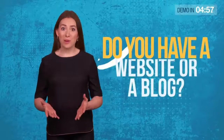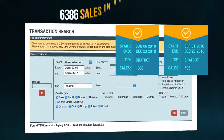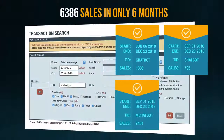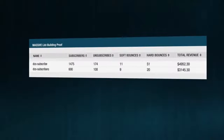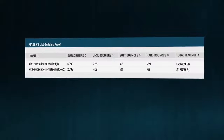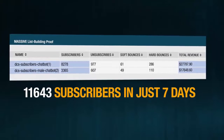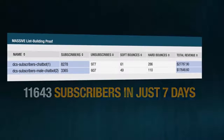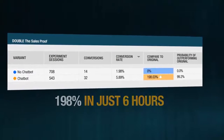Do you have a website or a blog? Want to know how a single line of code automatically added 6,386 sales to our ClickBank accounts in only 6 months? And how this new website code automatically built us a massive email list of 11,643 subscribers in just 7 days, and exploded our conversion rate by 198% in only 6 hours? And it's not just us.